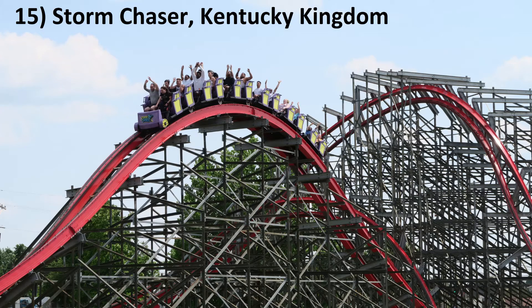Number 15: Storm Chaser at Kentucky Kingdom. This coaster contains some of RMC's strongest airtime moments — that's true on both the straight hills and the off-axis hills. The airtime just seems more sustained than on other RMCs.